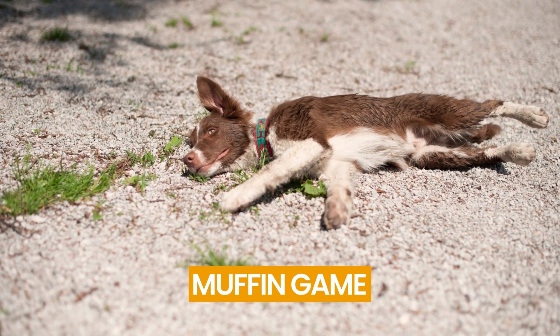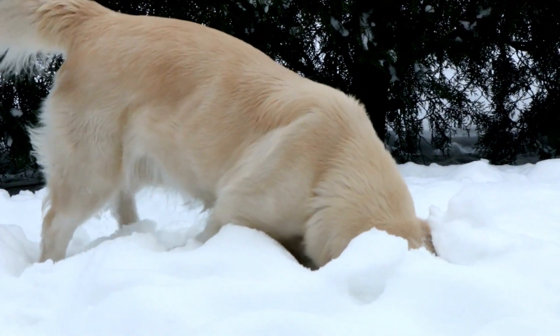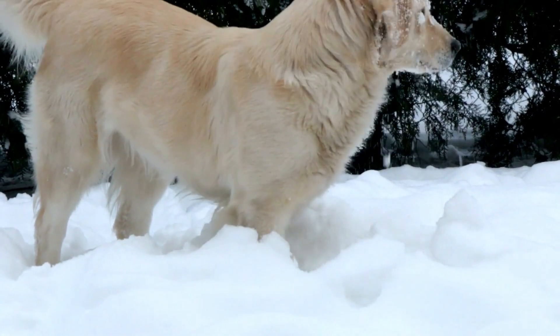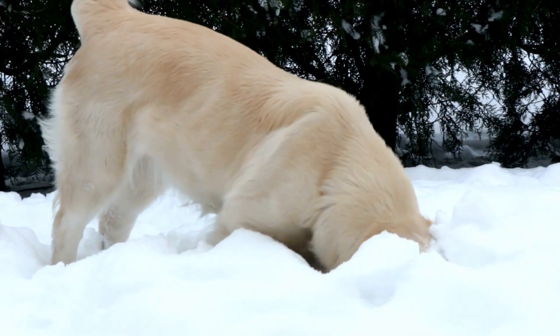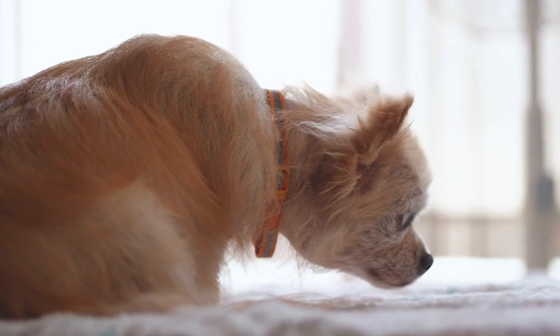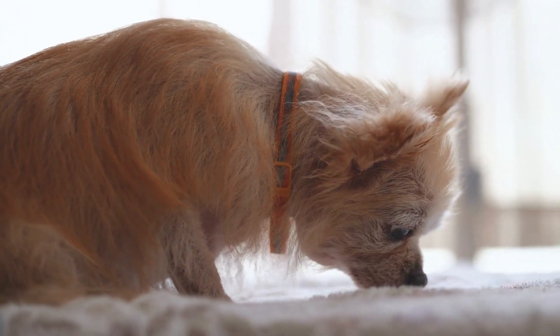Number 18: Muffin Game. You can have fun playing this game with your pups — being able to amuse your dogs is a terrific idea. Simply break your treat rewards into little pieces and put them in a muffin tin. Then cover the muffin tin with tennis balls to conceal the food and let your dog sniff them out.